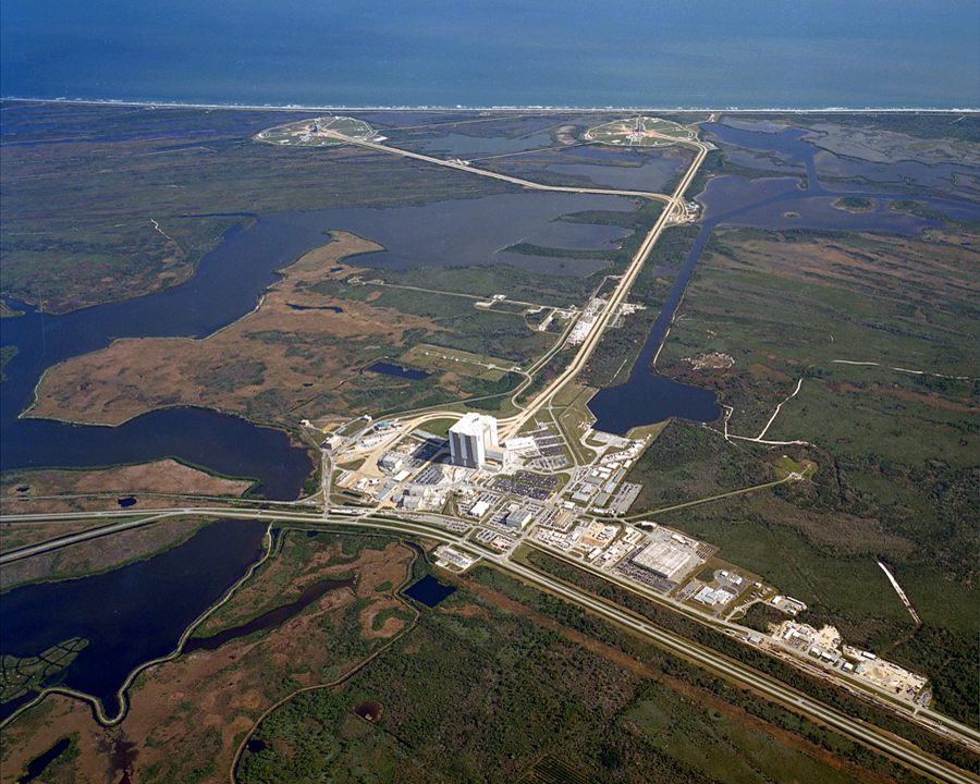The second Falcon Heavy flight, carrying the Arabsat-6A communications satellite for Arabsat of Saudi Arabia, successfully launched on April 11, 2019. The satellite is to provide Ku-band and Ka-band communication services over the Middle East and Northern Africa regions, as well as a small bit for South Africa. The launch was notable as it marked the first time that SpaceX was able to successfully soft-land all three of the reusable booster stages, which will be refurbished for future launches.